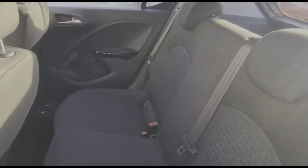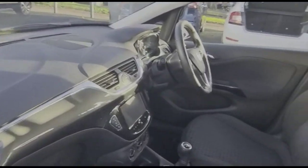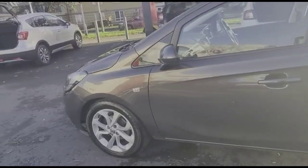The interior features contrasting grey cloth upholstery with individual headrests and ISOFIX provision. There's also a height-adjustable driver's seat, colour-coded door handles, and colour-coded mirrors.